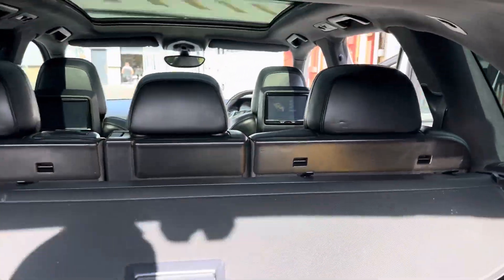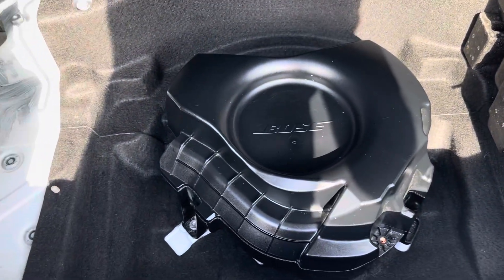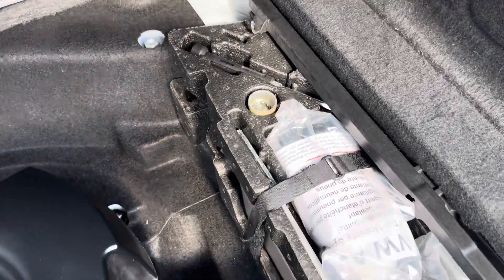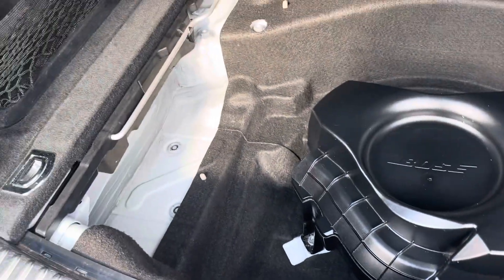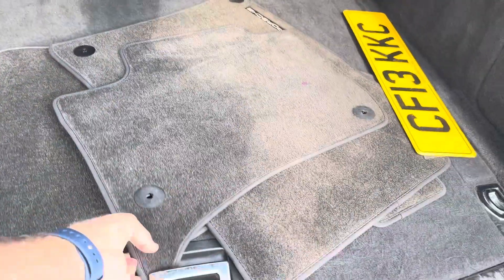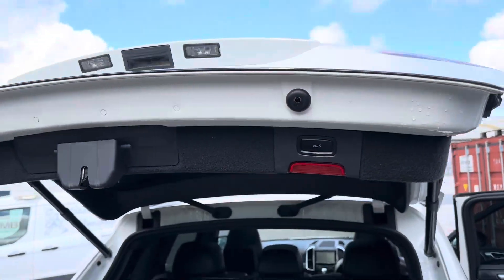You have lots of options for moving things. We also have the subwoofer in the back because it's a Bose sound system. That's the last little place to put things under there. That's the power tailgate — just push that and the tailgate will go down.